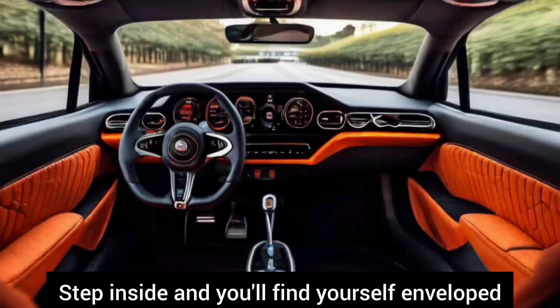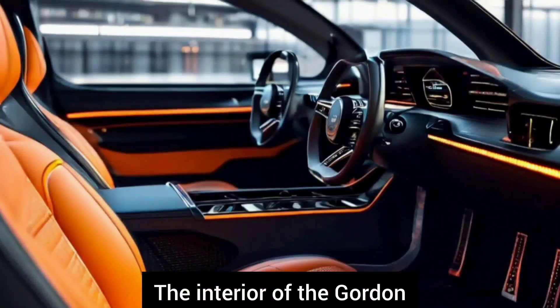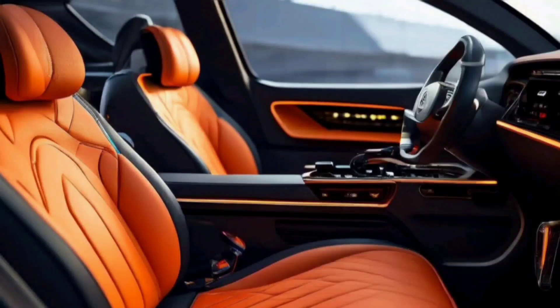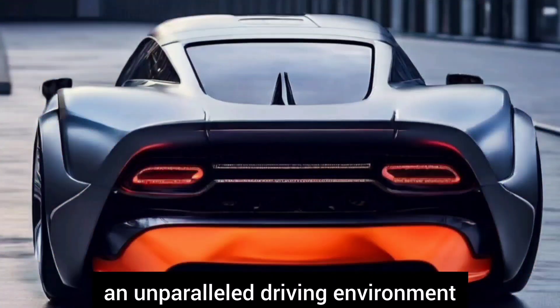Interior. Step inside and you'll find yourself enveloped in luxury and sophistication. The interior of the Gordon Murray 2024 is a blend of form and function, with premium materials, ergonomic design, and intuitive controls creating an unparalleled driving environment.